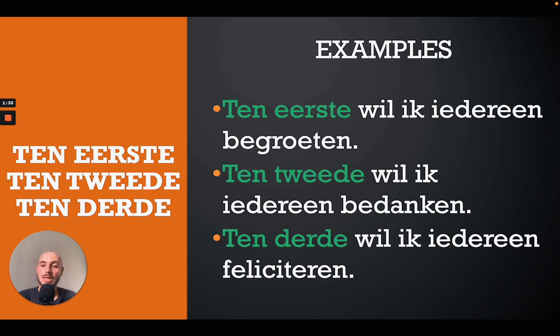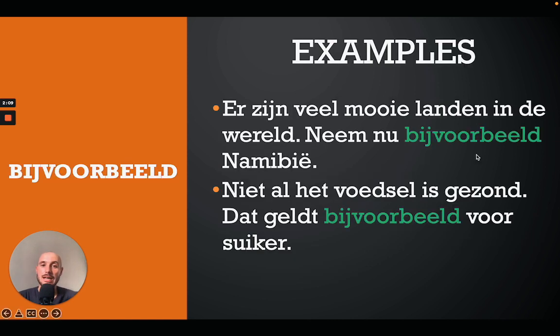The next ones come in threefold: 'ten eerste', 'ten tweede', and 'ten derde' — firstly, secondly, and thirdly. These are useful when you want to make an argument. For example: 'Ten eerste wil ik iedereen begroeten' — first of all I want to greet everybody. 'Ten tweede wil ik iedereen bedanken' — secondly I want to thank everybody. 'Ten derde wil ik iedereen feliciteren' — thirdly I want to congratulate everybody.